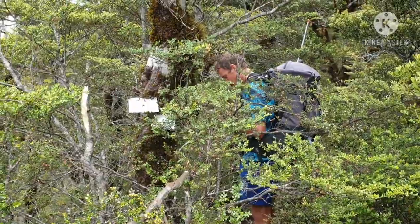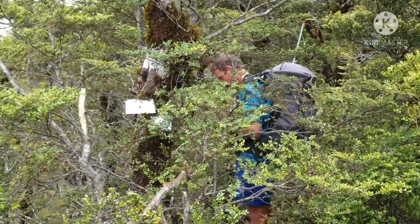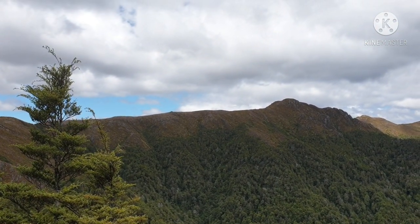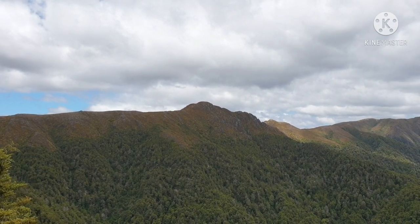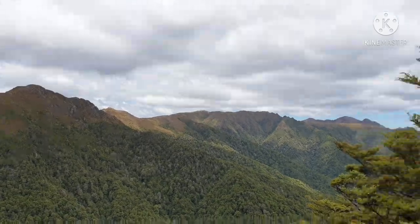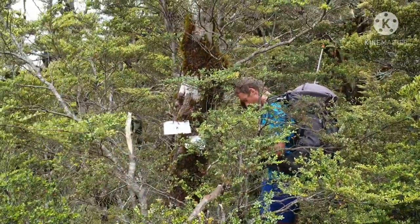There are markers dropping back down to Ringatiki — really happy about that. We've come just the last couple of hours from over there. That's Tamori, that ugly lump. Final part of the day — down to the Ringatiki.